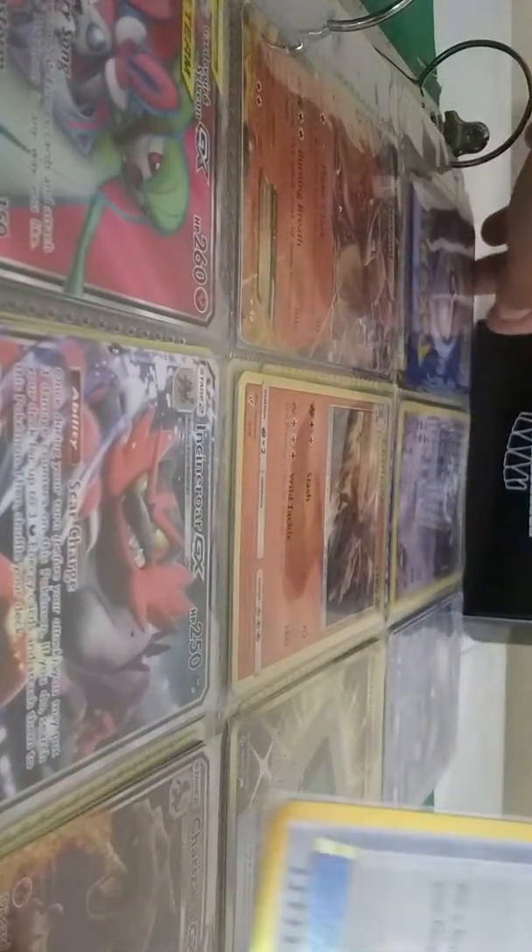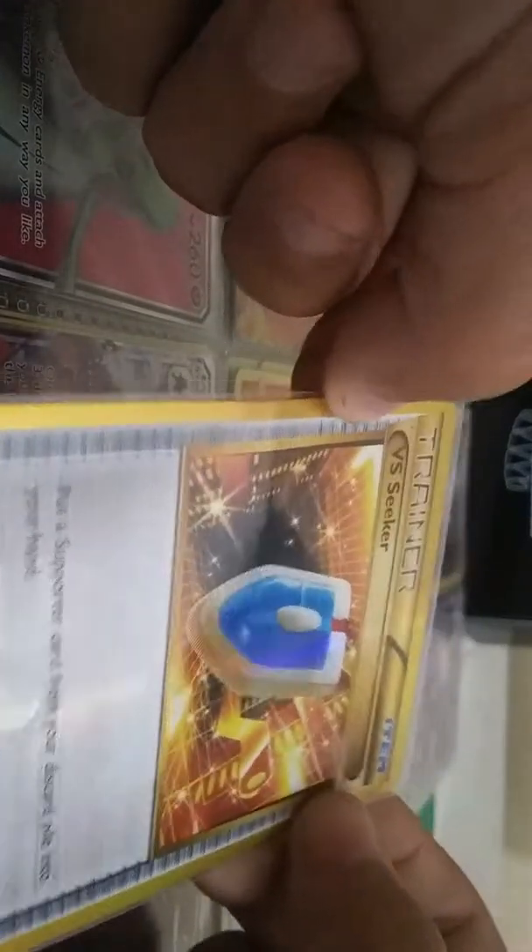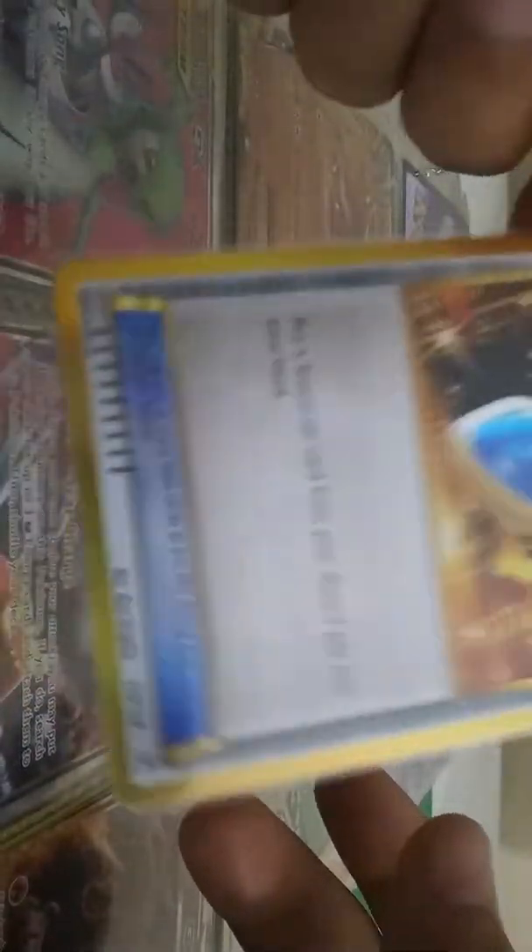So the first thing we got is a Secret Trainer. It's in a sleeve — it's not Pokemon official. But it's a Secret Trainer Vs. Seeker, and this is my first Secret Trainer card that I ever got.